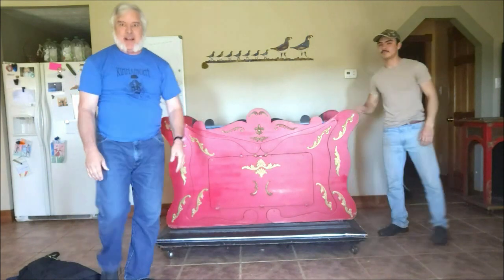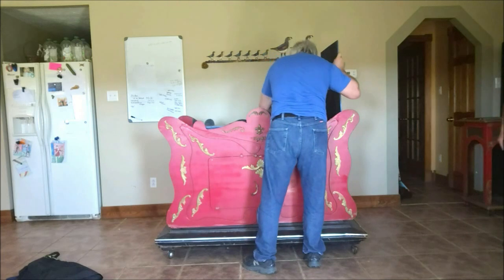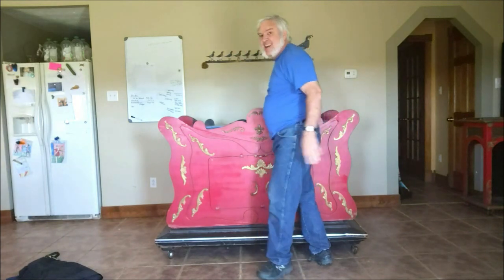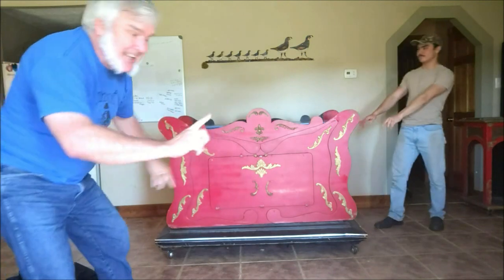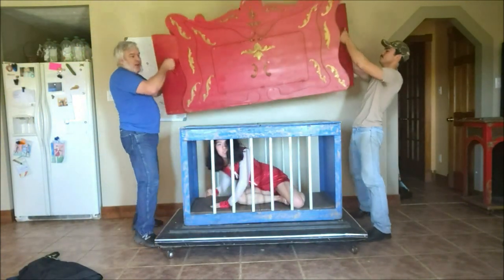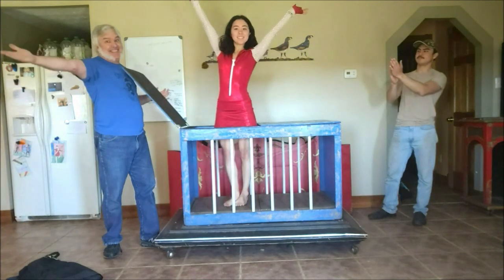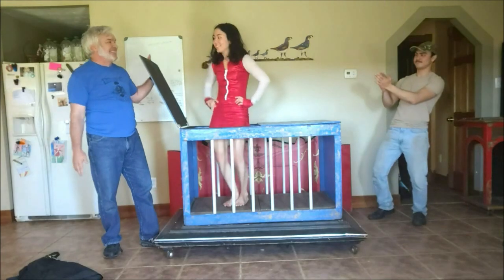Alright everybody, get ready. First, let's take the mask off. Let's take her tail off too. Now I need your help, everybody — fingers out like this. Lo and behold, ladies and gentlemen, girl to bunny, back to girl: Princess Amelia!